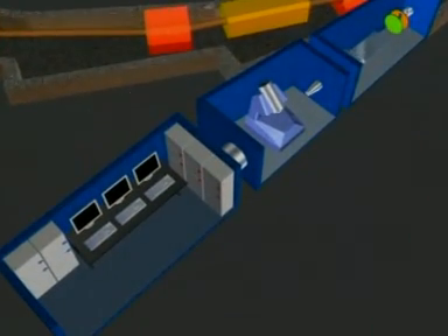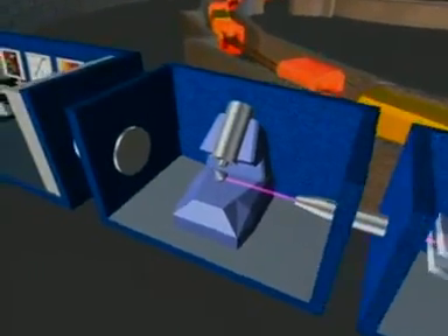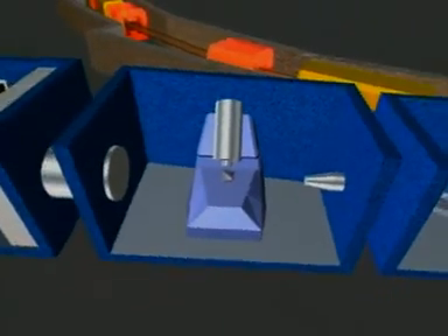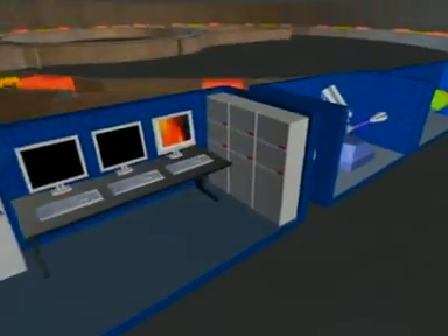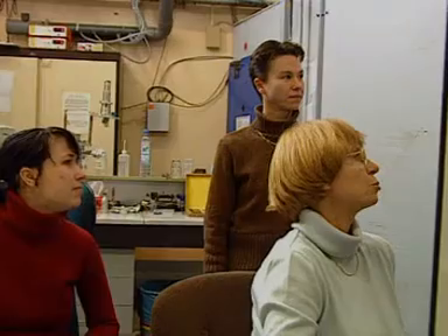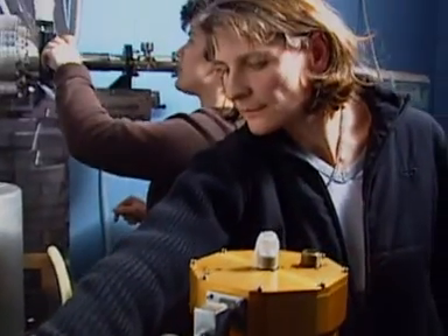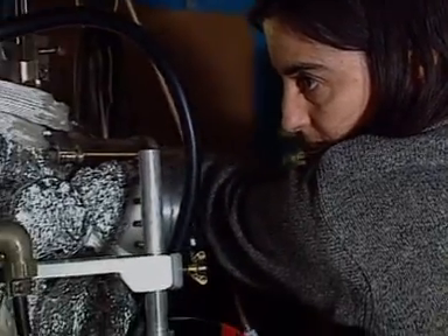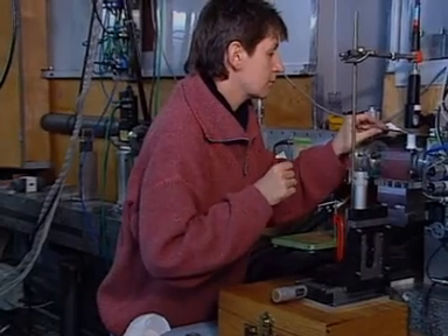Each line consists of three successive booths: an optical booth for focusing the radiation, an experimental booth for scientific measurements, and a working area where researchers collect and analyse the data. Each beamline uses a different radiation energy, ranging from infrared to X-rays, according to the type of experiment.